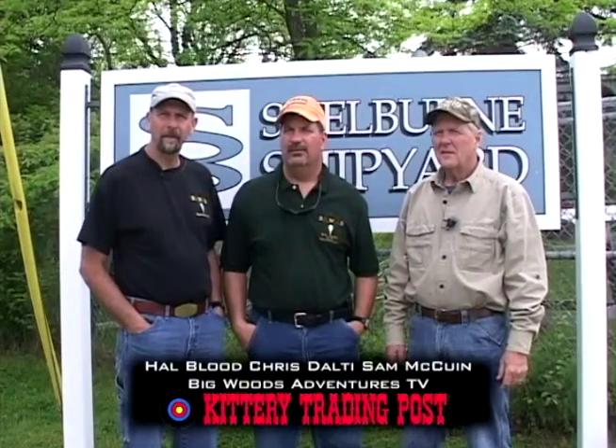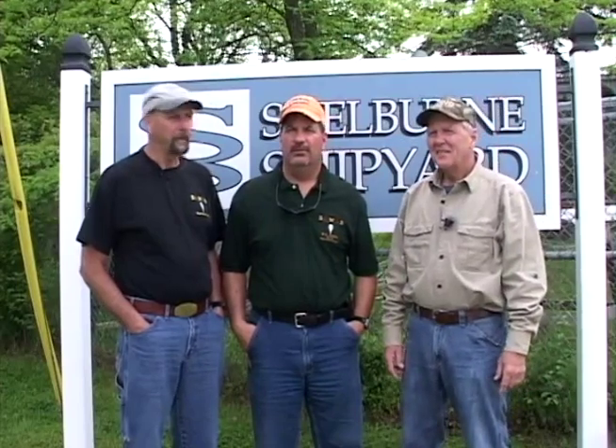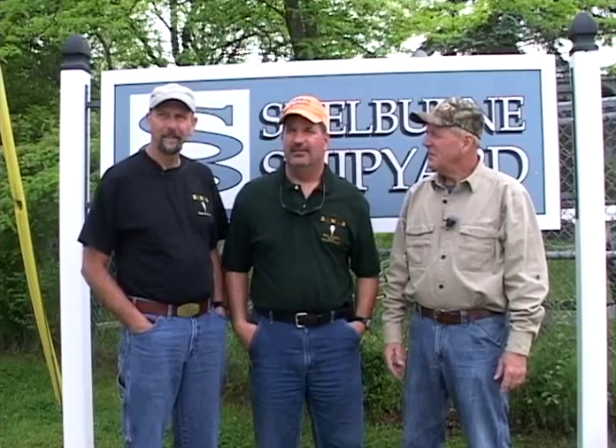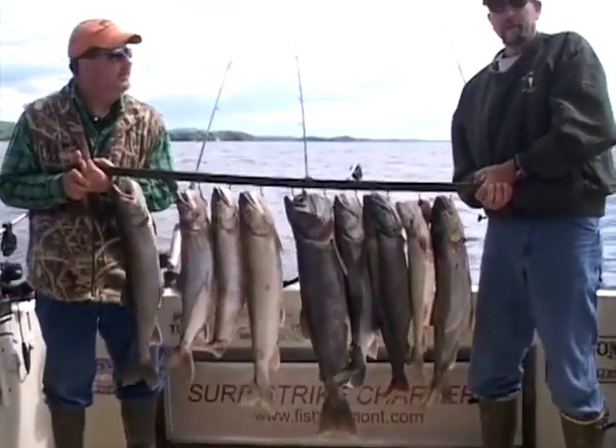Hey folks, I'm Hal Blood, and I'm Chris Dalti, and I'm Sam McEwen. This week we're at the Shelburne Bay Shipyard — that'd be in Shelburne, Vermont. Chris, what have we been doing here? What we've been doing is some lake trout fishing, some salmon fishing on Lake Champlain, and I've got to tell you, there's some action.